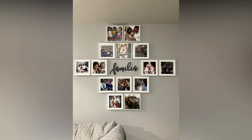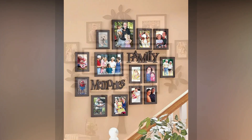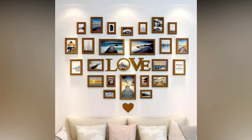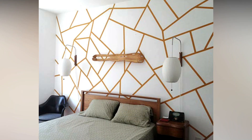Create a photo collage. A photo collage is a great way to display your favorite memories. You can use photo frames, clothespins, or even string to create a unique display.